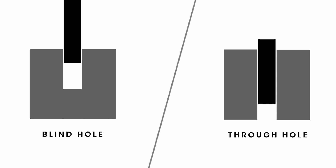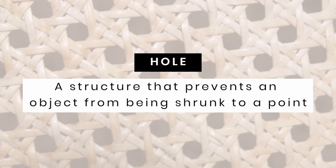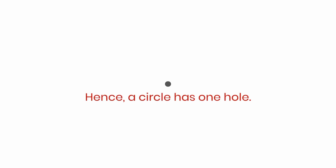We have blind holes — a hole in the ground or the hole in a vase — and through holes. The topological definition of a hole is that it's a structure that prevents an object from being shrunk to a point. If we took a circle and shrunk it down, it would never become a point. The space inside the boundary prevents it from doing so. Hence, a circle has one hole.